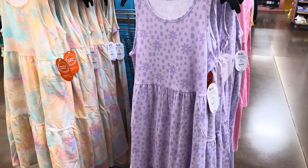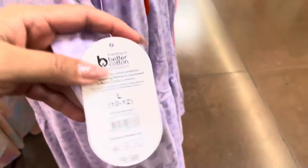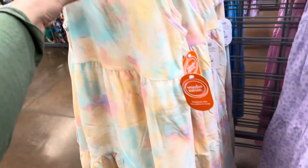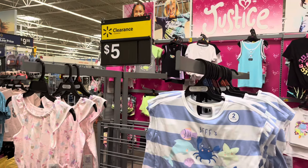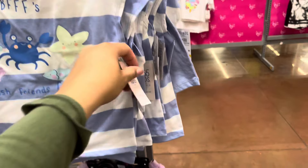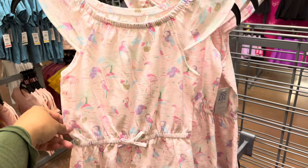There are a lot of new markdowns in the girls' section. These dresses are five dollars — they were ten. They have this purple one and also this one; the employees were just marking them down today. Over here they have these for five dollars as well — this is a two-piece set that comes with shorts. All of these are five dollars, and this one right here is also five dollars.